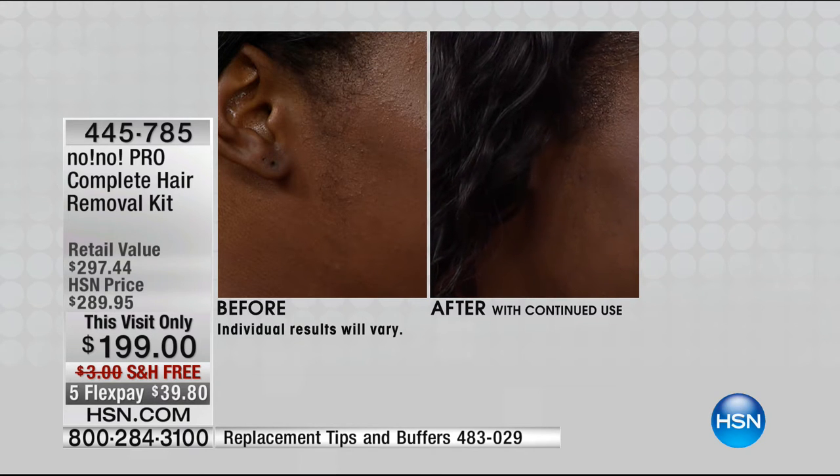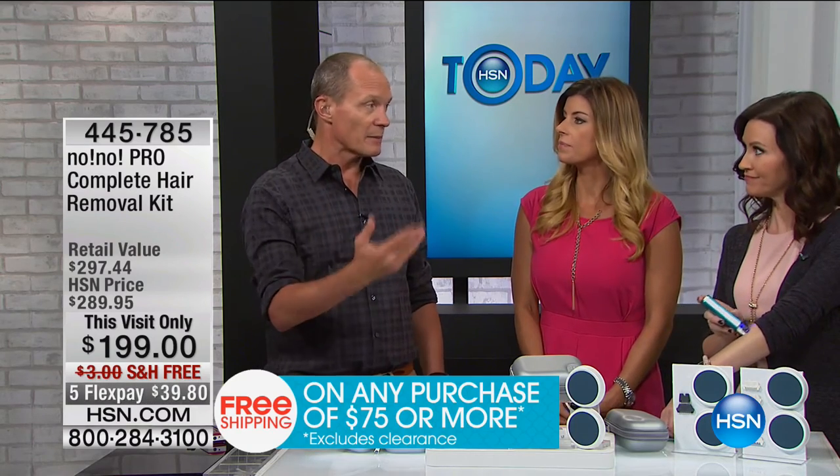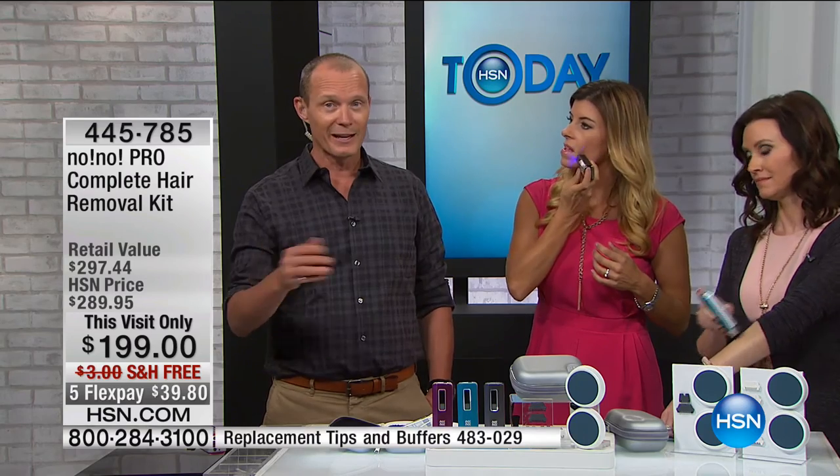Jeff joins in to try No-No and chimes in — millions sold worldwide, including huge numbers in Australia. One important thing to understand: hair growth comes in cycles. When you first start, you need to use it multiple times throughout the week to catch each hair because they don't all grow at the same time. You have to hit it at different times to address that hair growth cycle all the way through. Did you hear we're doubling the return policy? This is a 60-day money-back guarantee — get it home, follow the process, use the scrubbers, and see the difference for yourself.